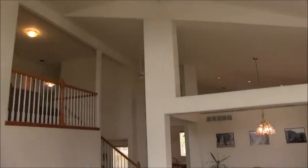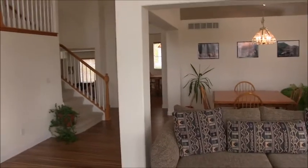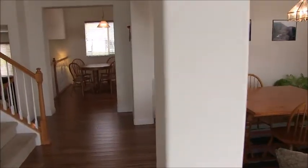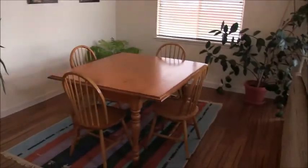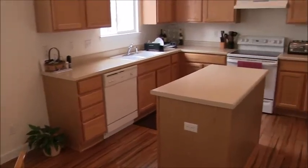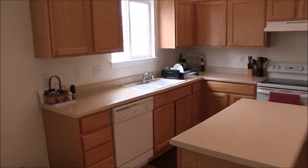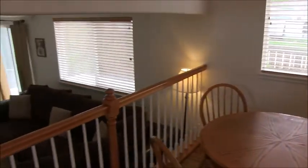There's a vaulted ceiling in here, plus a loft with three bedrooms up there and two baths. Here's the dining room with a chandelier and a large eat-in kitchen. That's an extra-wide pantry — wider than the door itself and nice and deep. All appliances are included.